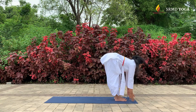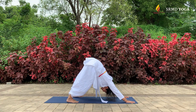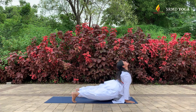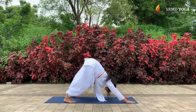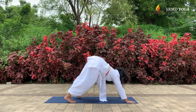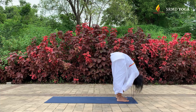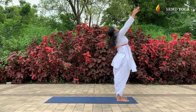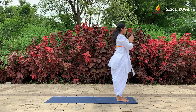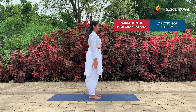Inhale and exhale into Adho Mukha Svanasana — push the shoulders in and activate your whole body. Inhale into Urdhva Mukha Svanasana, relax the shoulders, then exhale back to Adho Mukha Svanasana. Inhale and exhale, stepping both feet towards the front into Uttanasana. Inhale into Urdhva Hastasana, squeeze the glutes, back bend, then exhale back to Pranam Mudra. Repeat on the other side.